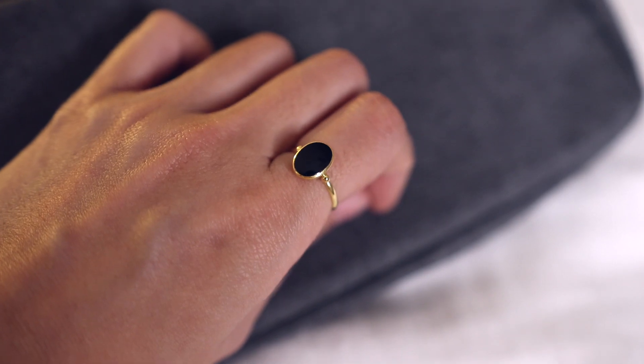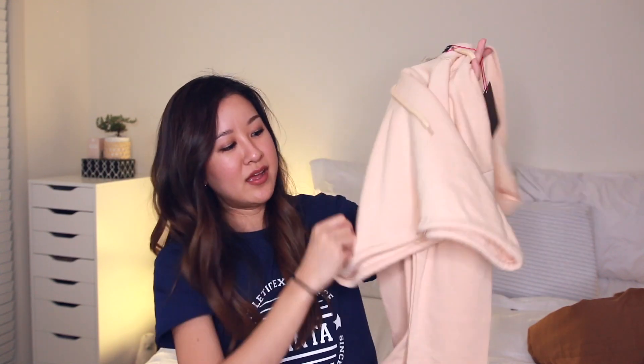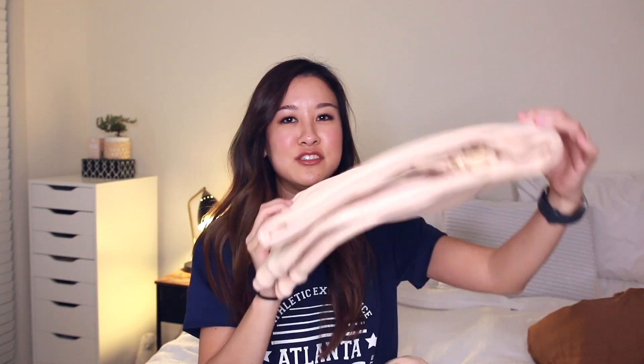Another little accessory is this ring — very minimalistic, very cute. I also got this matching jogger cohort set. You've got this crop hoodie and it even has a tie so you can tighten the waist area, which is kind of nice, along with the matching joggers.